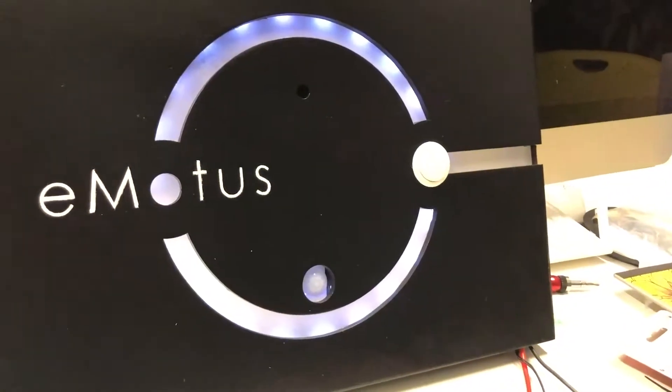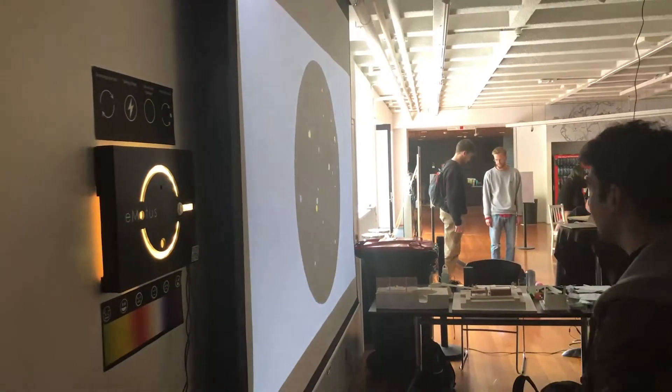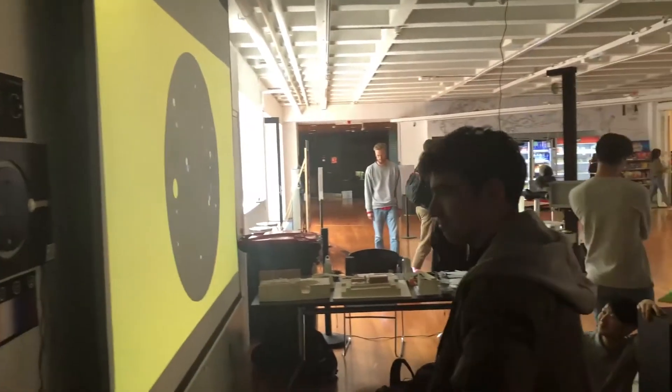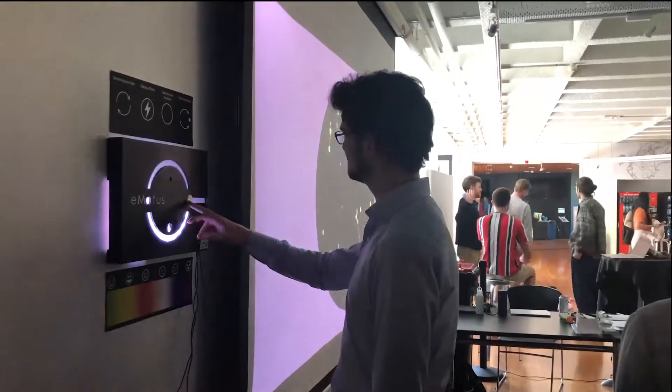Emotus is an interactive display that detects the emotions of a passerby that engages with it. It uses facial recognition APIs to recognize and convert emotions into a color dynamically.